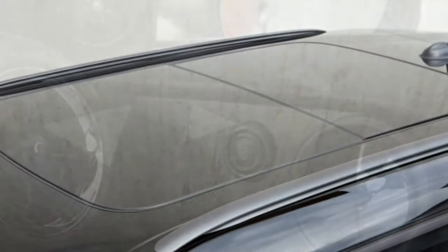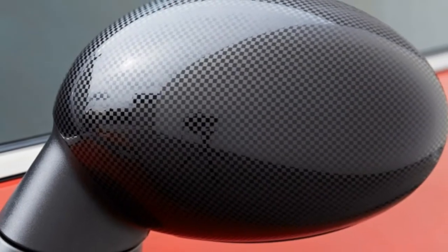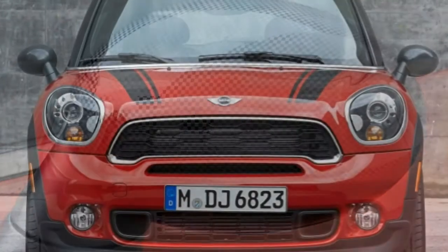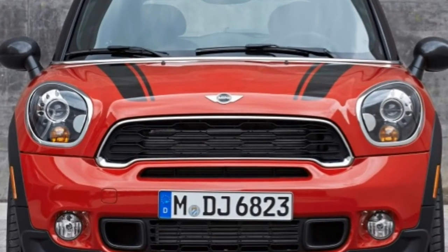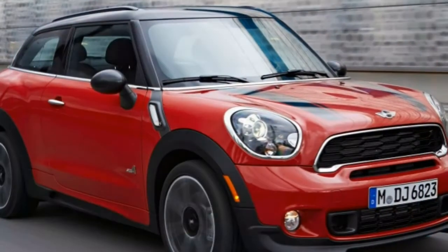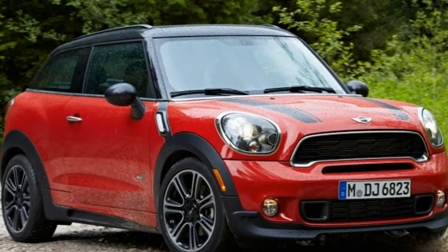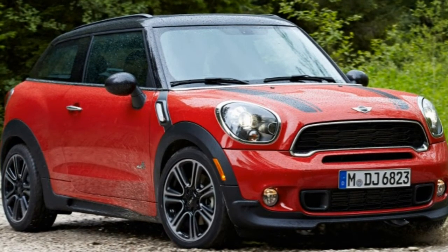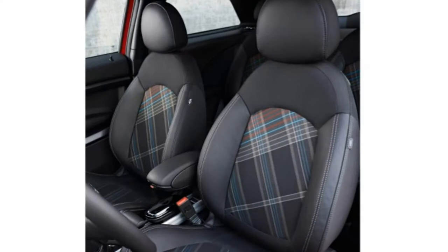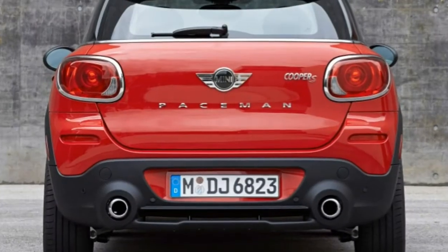The Cooper S version adds a turbocharged engine, different exterior trim, dynamic traction control bundled with an electronic limited-slip differential, LED fog lights, and sport front seats. The latter three items are also available as options on the base model. The Cooper S All Four adds all-wheel drive. The high-performance John Cooper Works model is similar to the Cooper S All Four, but features a more powerful engine, 18-inch wheels, a sport-tuned suspension, cloth upholstery, and special styling details.